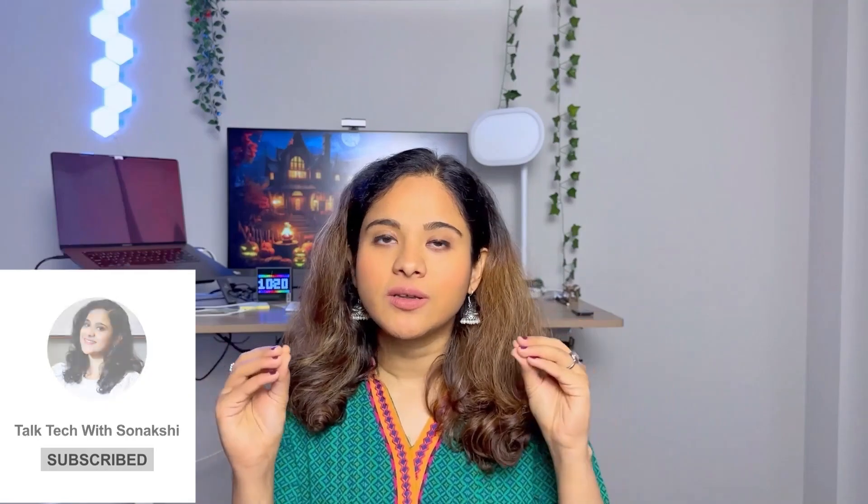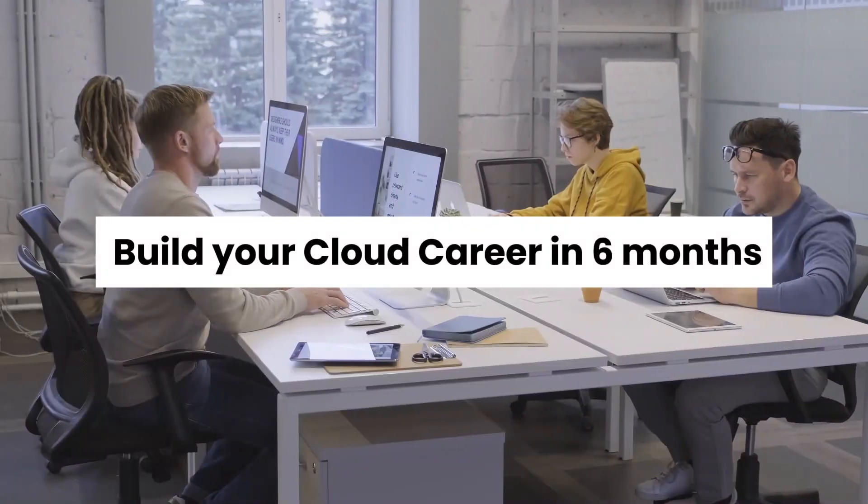Hi everyone, welcome back to this YouTube video. This is one of the most requested videos of all time — how to actually build a career in cloud computing. I get requests from people who have a tech background and who do not have any tech background. I have created this five-step roadmap for you. With a little hard work and extra time, you will be able to build your cloud career.